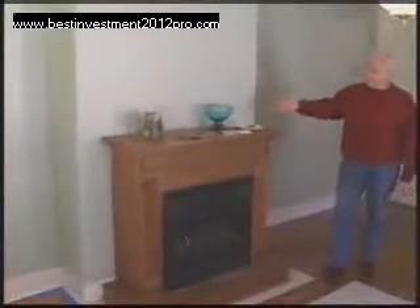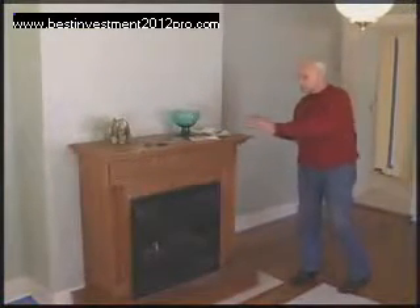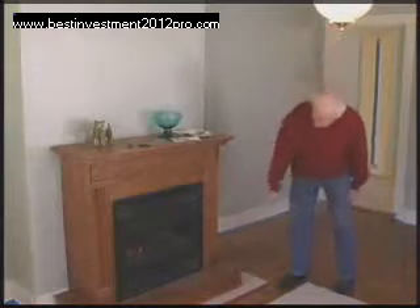We wanted to make this room really cozy. You come into the house and it's the first thing you see in the living room. This already had a built-in fireplace that had been closed in. We didn't know the condition of it, so we opened it up, found it was pretty old, and put in a new fireplace with gas logs.